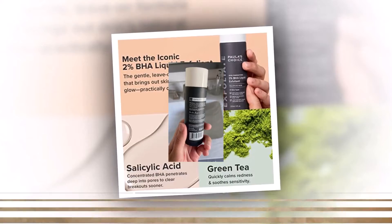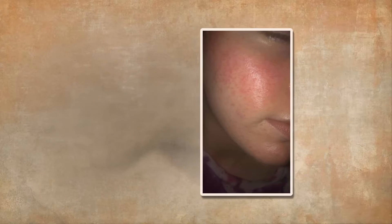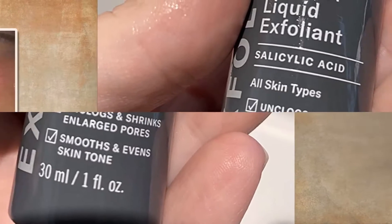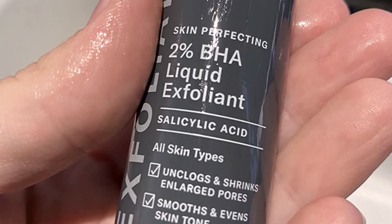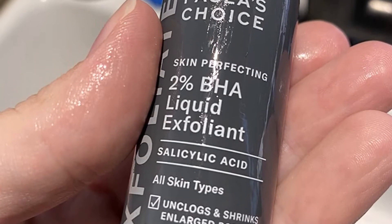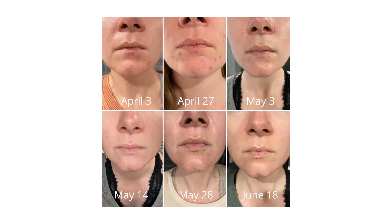They claim it is a fast-absorbing liquid that removes buildup of skin cells and fights back blackheads. The full size contains 118 ml and is available for $36 on the website. There is also a travel size containing 30 ml available for $12, which is what I got.